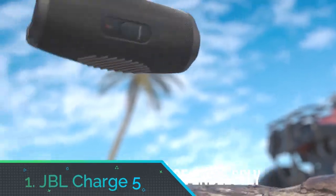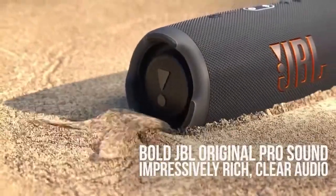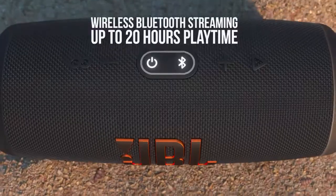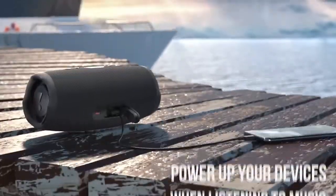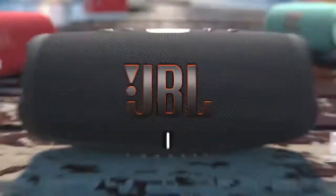Number 1: JBL Charge 5. The JBL Charge 5 is even more durable and better sounding than the four Charges that have been before it. Its predecessor carried an IP67 rating, meaning it could handle being submerged in water to a depth of 1.5 meters. But the IP67-rated Charge 5 builds on that durability by also being fully dustproof.